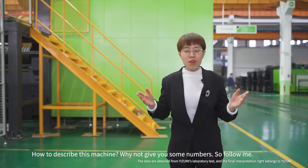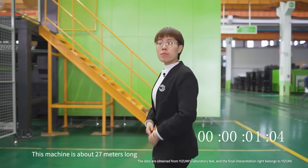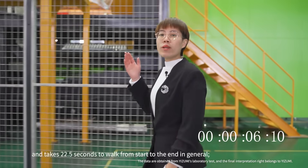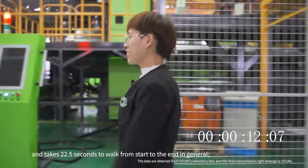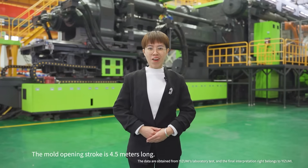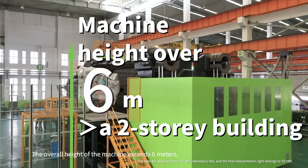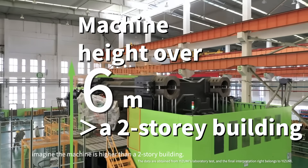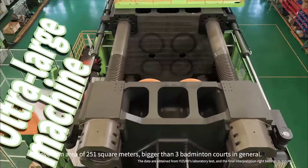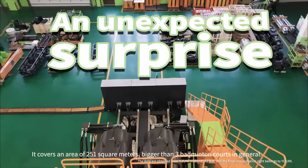How to describe the machine? Why not give you some numbers? The machine is around 27 meters long and it takes around 22.5 seconds to work from start to end. The mold opening stroke is 4.5 meters long. The overall height of the machine is 6.6 meters — imagine the machine is higher than a two-story building. It covers an area of 251 square meters, bigger than 3 badminton courts.